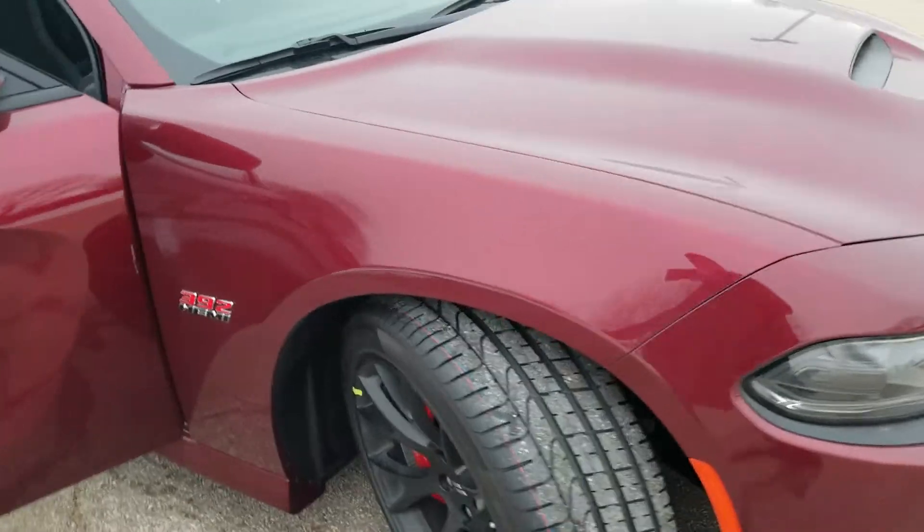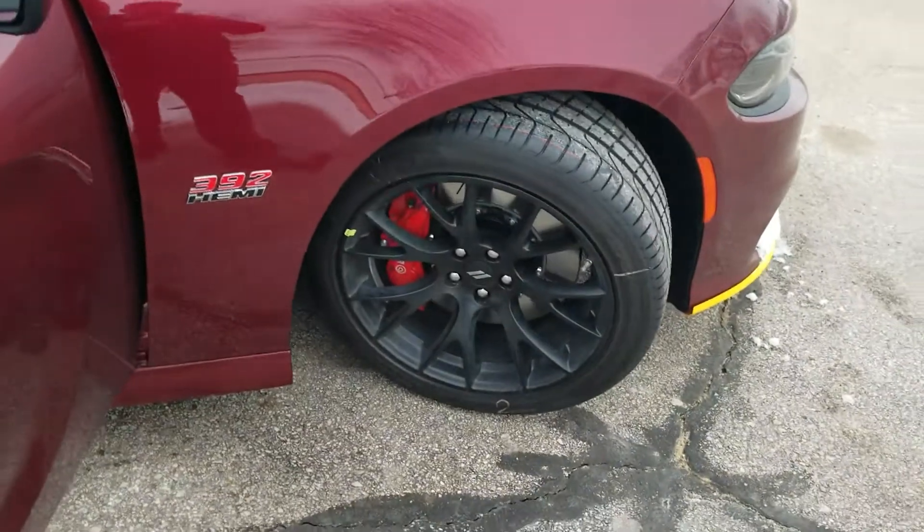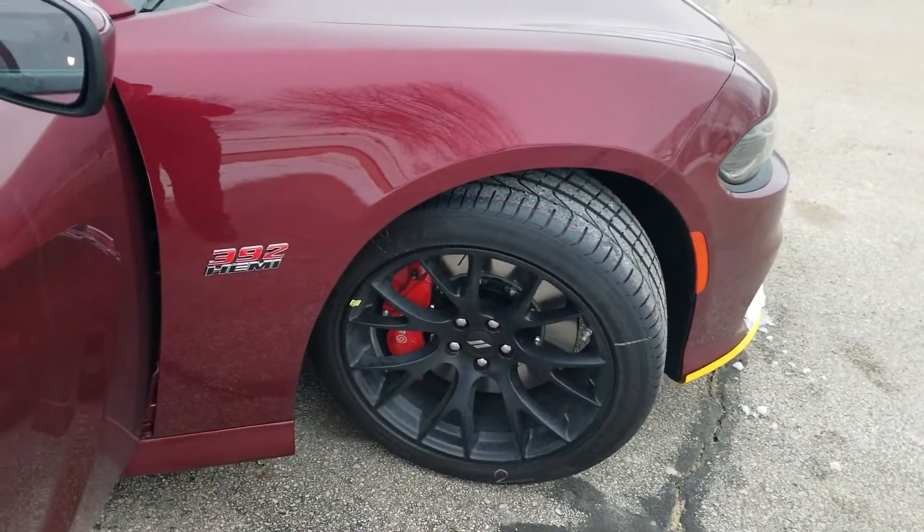Swinging around on the sides, it's got the 20-inch black forged wheels. You can see the nice 392 badge in there.